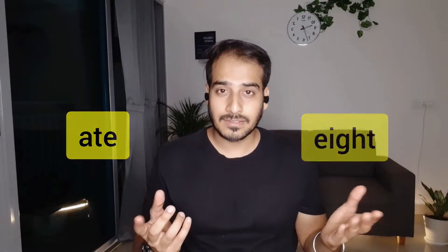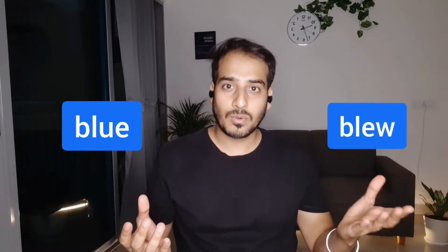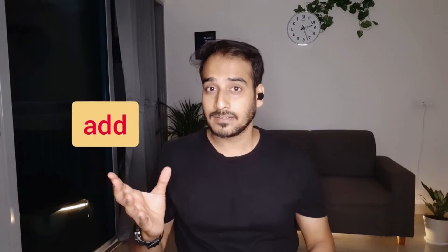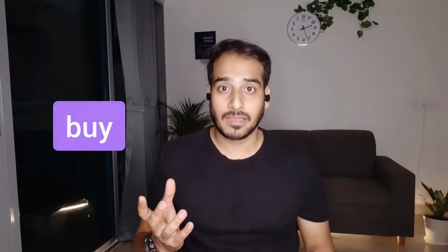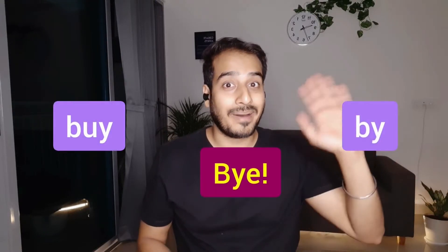Like, eight / ate, blue / blew, add / ad. I can keep going but I think you get the point. Bye / buy / by.